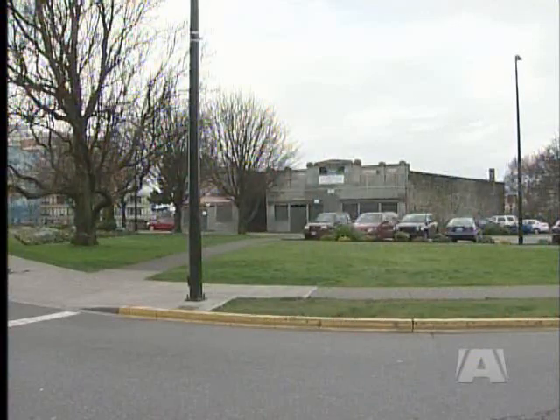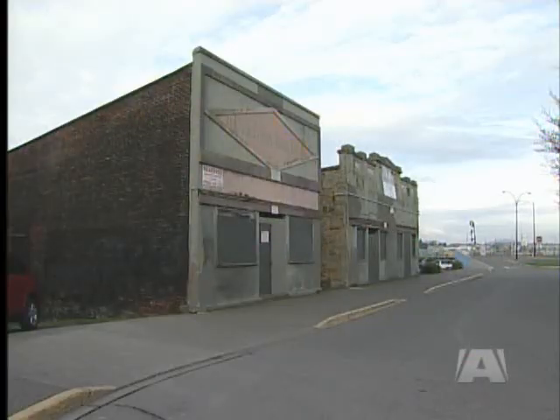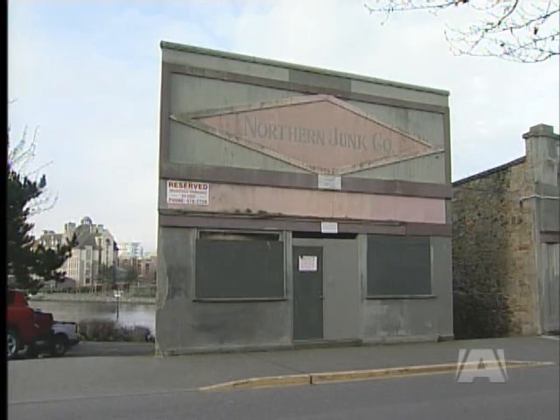What we're seeing, especially with a lot of the condominiums being built, is that many people purchasing them don't need large square footage. No matter how the buildings are configured — likely a mix of commercial and residential — Stobel does hope he and his architect, Paul Merrick, can honor the property's rich past.